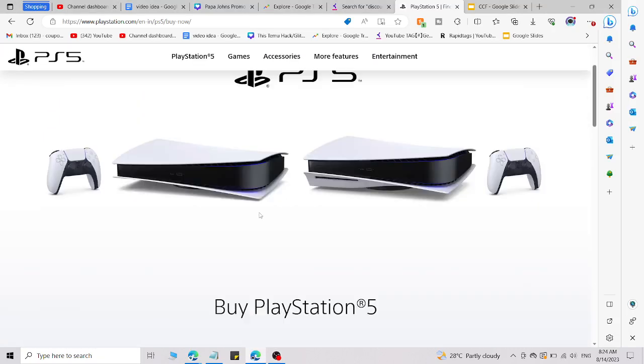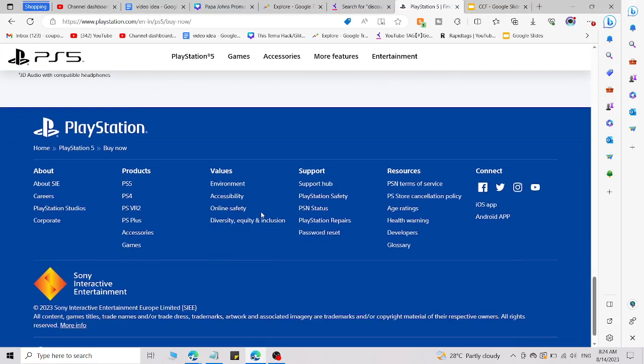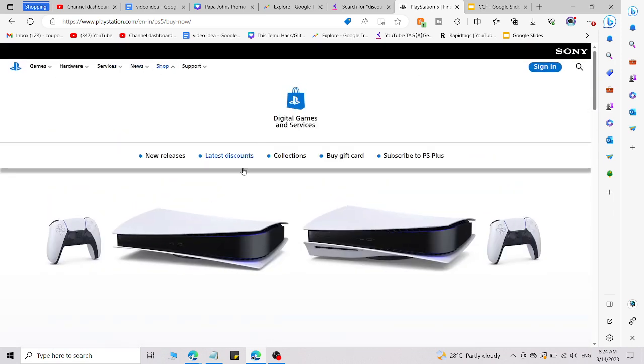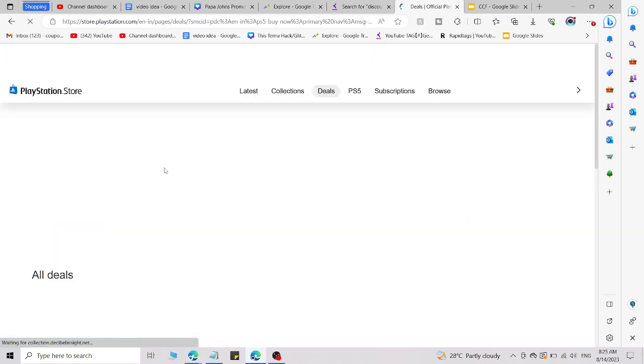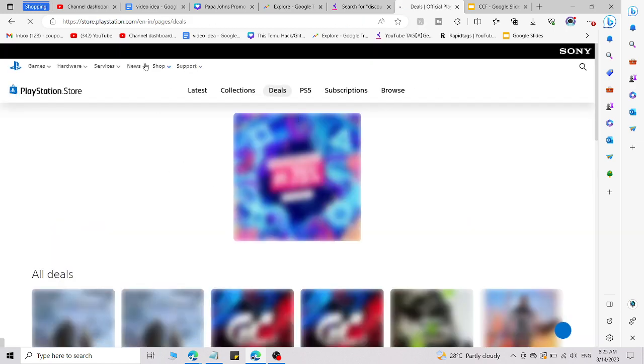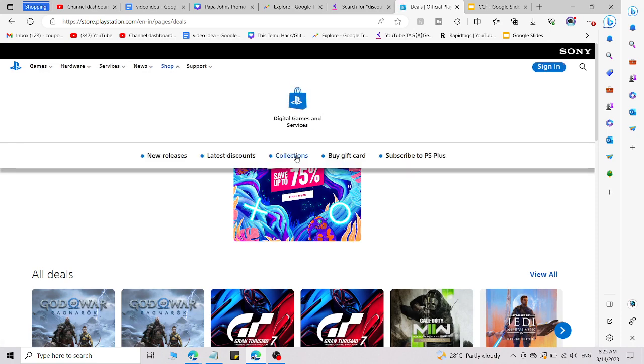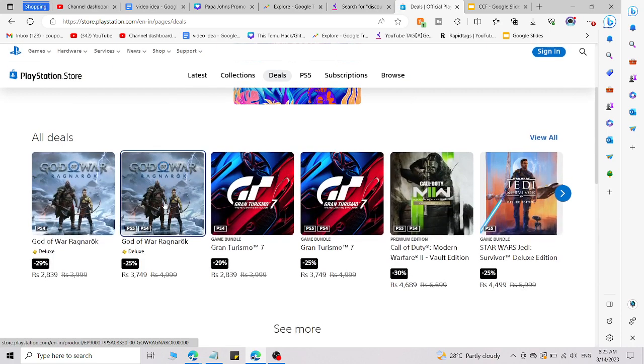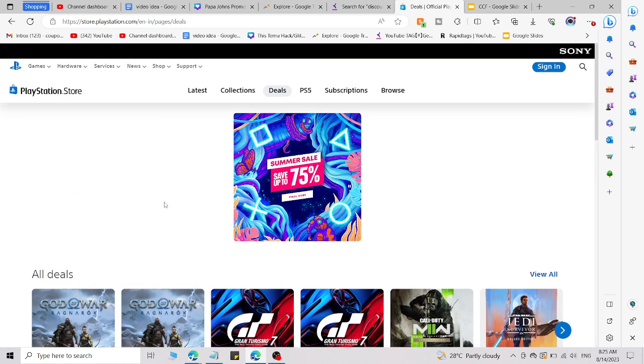Discount code for PS5 and PS4 — just watch this video till the end and you can use this in the PlayStation Shop option to get an amazing discount. Simply go to playstation.com, go to the swap section, and click on latest discounts so you are able to find the latest discounts and save lots of money.